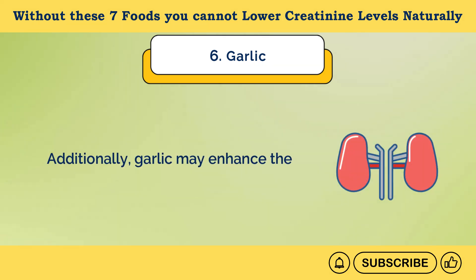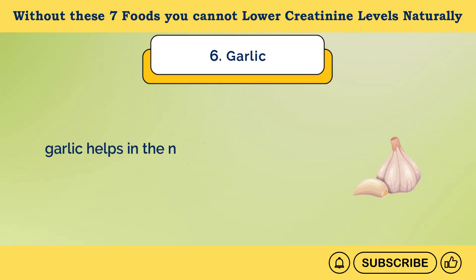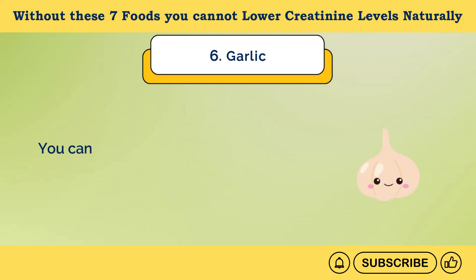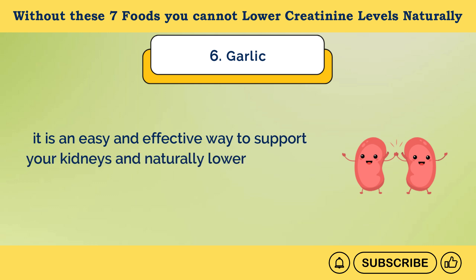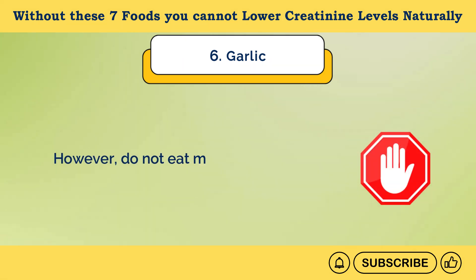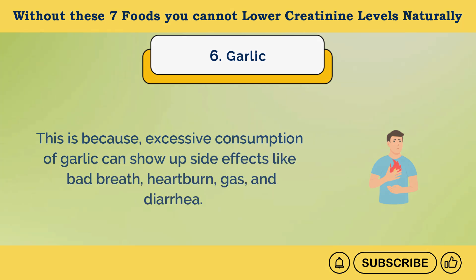Additionally, garlic may enhance the kidneys' detoxifying processes. By promoting better blood flow and reducing the workload on the kidneys, garlic helps in the natural elimination of excess creatinine, lowering its levels in the bloodstream. You can easily add garlic to your diet, whether fresh, cooked, or in supplement form — it is an easy and effective way to support your kidneys and naturally lower creatinine levels while also benefiting your overall health. However, do not eat more than one or two cloves of garlic per day, because excessive consumption can cause side effects like bad breath, heartburn, gas, and diarrhea.